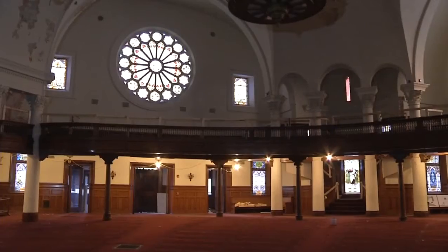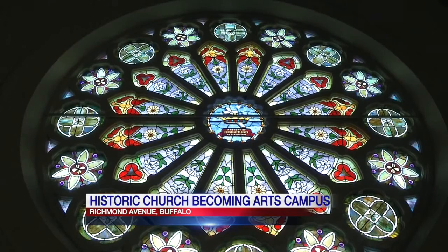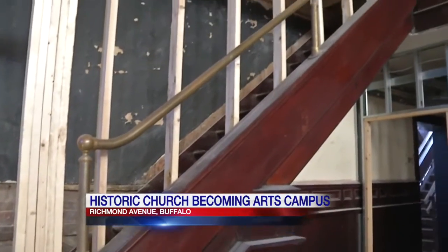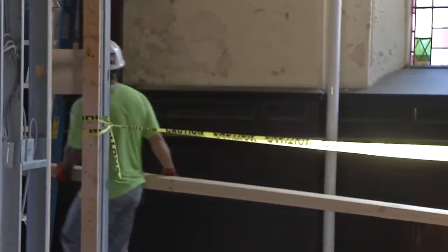This church has been around for a long time — way over 100 years old — and it's been kind of a staple of this community. The staples of its historical charm are clearly visible everywhere you look, from the beautiful stained glass to the historic pipe organ and the handcrafted woodwork, all of it being lovingly preserved as the owner and developers bring new life into this building.